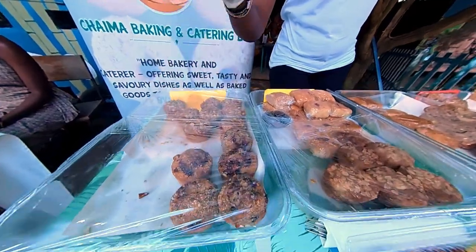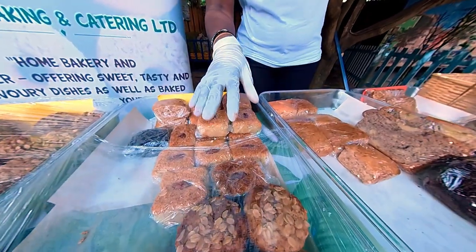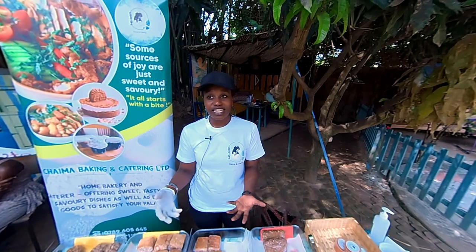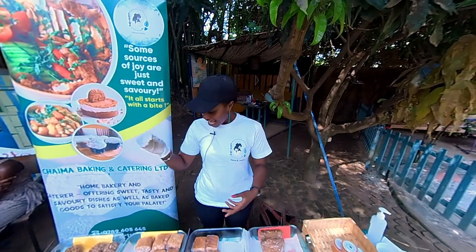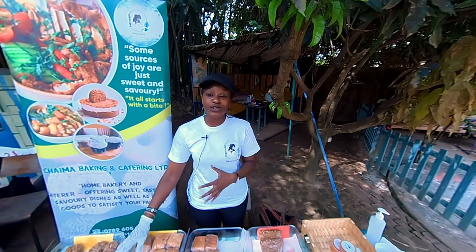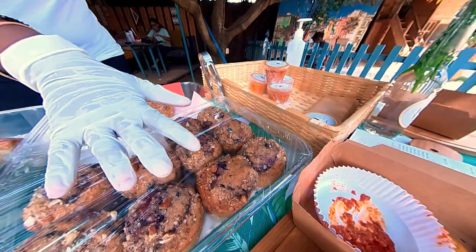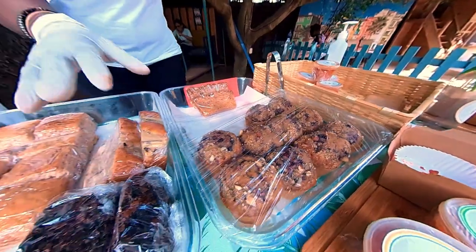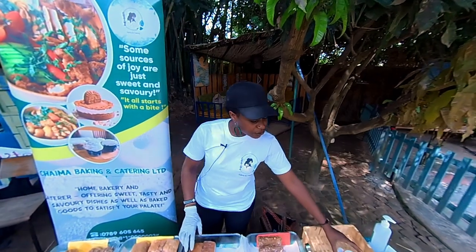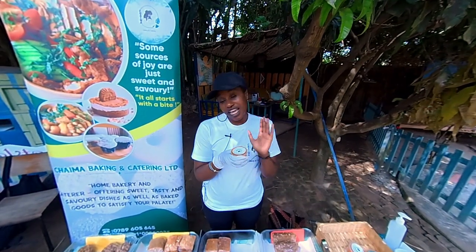We have wild blueberry muffins, apple muffins, banana, and pasbousa — which is a typical North African dessert with no milk or any animal products in it. We also have a coconut cake and chocolate depression cake, which has no eggs or milk. For the vegetarian aspect, we have the same wild blueberry muffins but with eggs and milk, plus carrot loaf cake and banana loaf cake. And for something spicy, we have our homemade chili, which goes well with any meal.